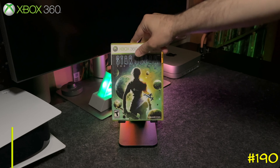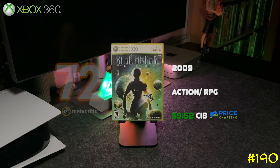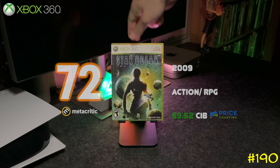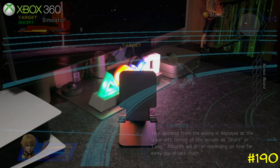At number 190 we got Star Ocean: The Last Hope by Square Enix, developed by tri-Ace. This is the first Star Ocean game ever on Xbox — it was also released on PS3 but under a different title. If you're going to get this game, I think it's better to get the PS3 version, but this one is backwards compatible on Series X.